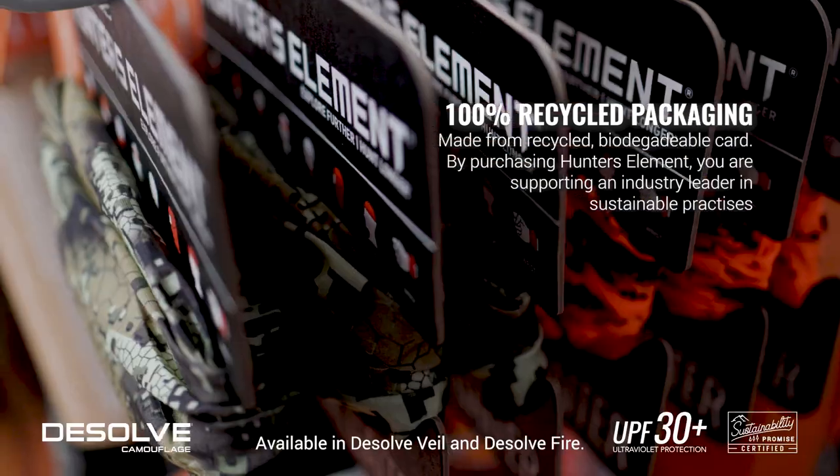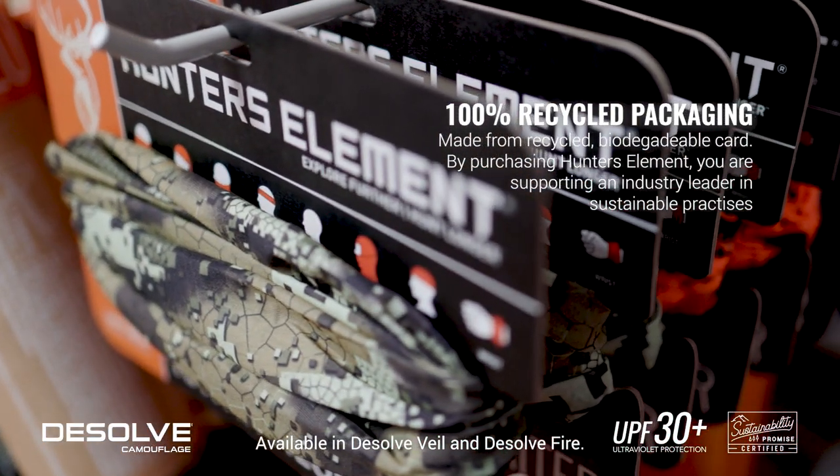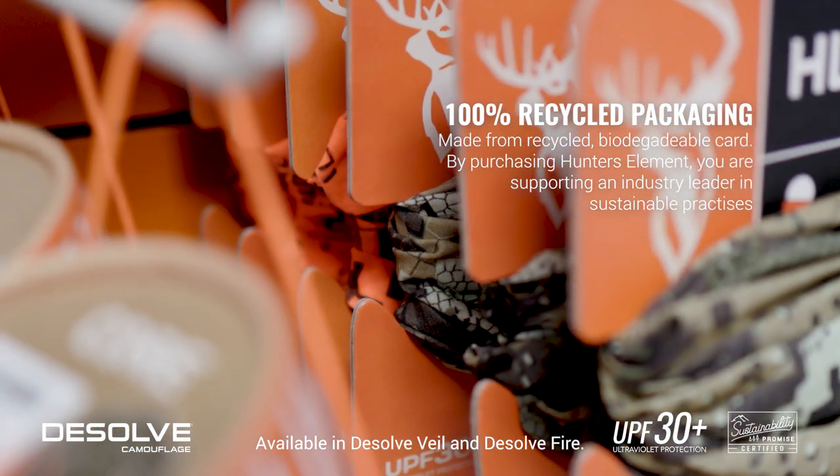All Hunter's Element packaging and swing tags are made from 100% recycled biodegradable card. By purchasing from Hunter's Element, you're supporting the industry leader in sustainable practices.